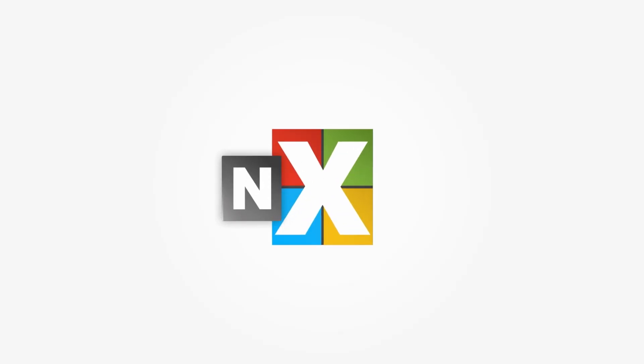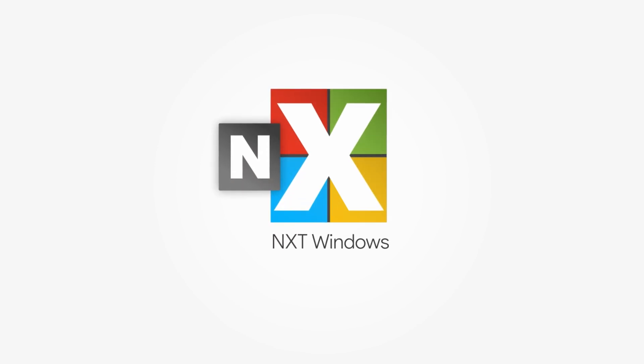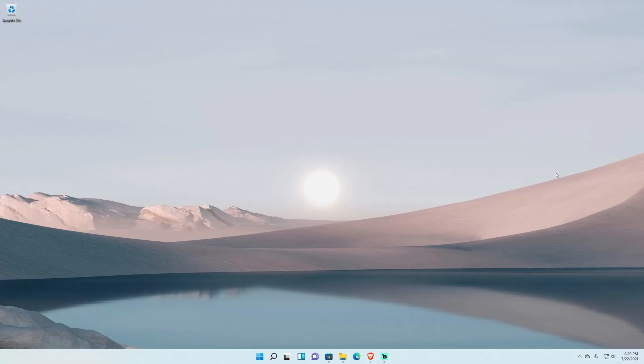Today we get a new build of Windows 11 — build 22000.100 — and with it is a slew of bug fixes and some other UI fixes for the whole operating system. There are not too many big changes; it's mainly a lot of minute fixes and bug fixes. Let's jump in and look at what Microsoft posted on their Windows blog.